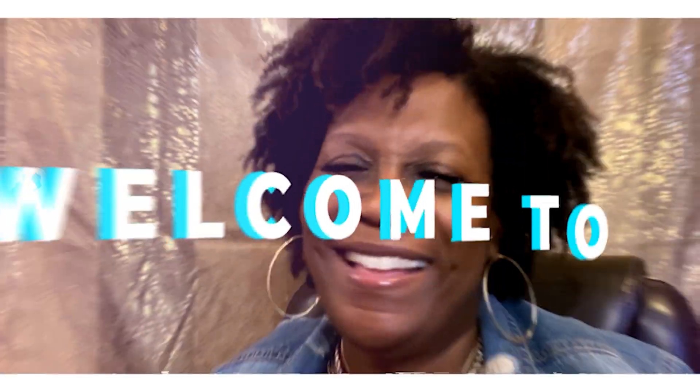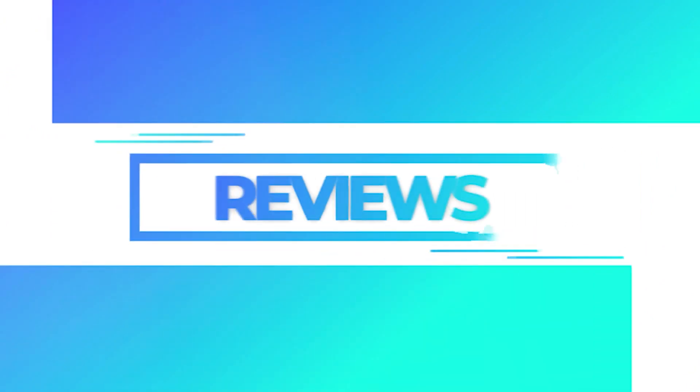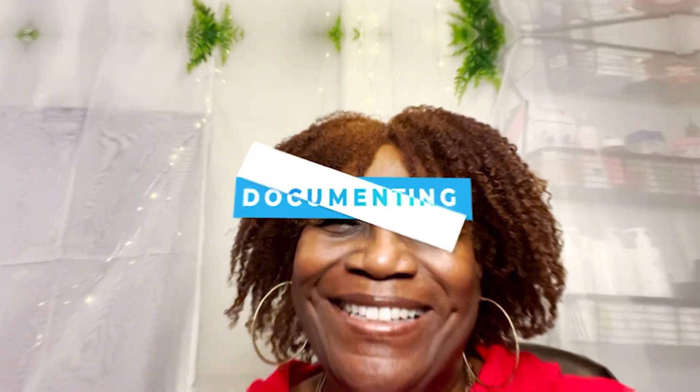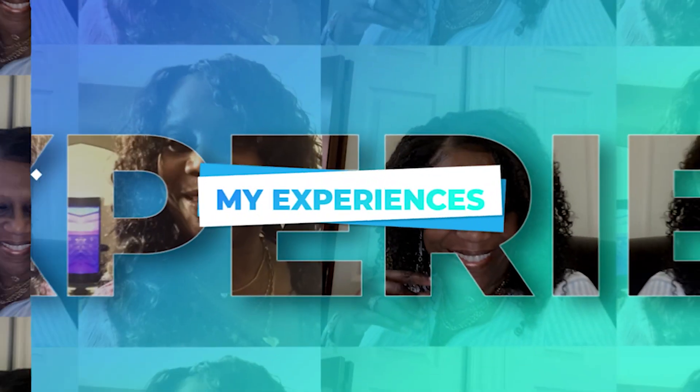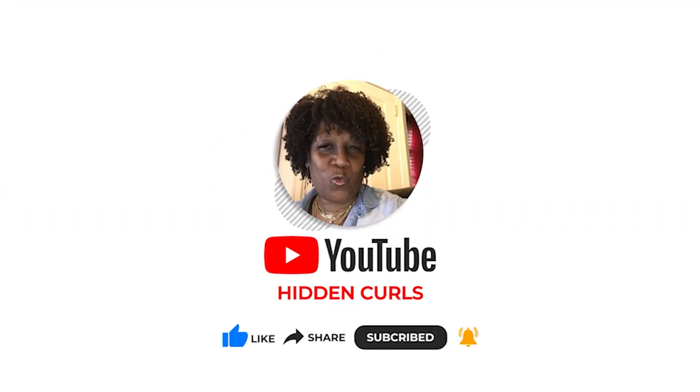Hey guys, welcome back to my channel. Sister Malika here, aka Hidden Girls, coming to you with another video. I'm sitting here thinking it is time for us to start having some fun on this channel — I'm getting a little bored, so I said let's spice it up a little bit.